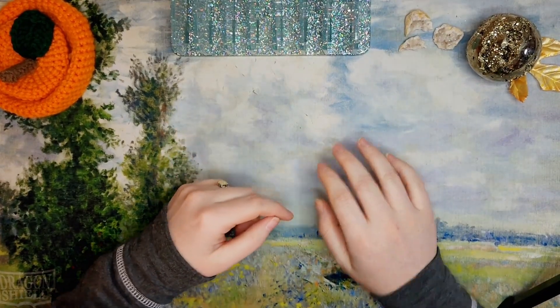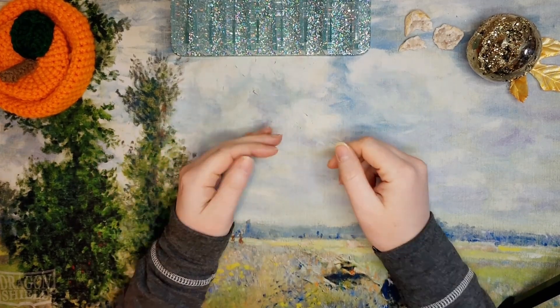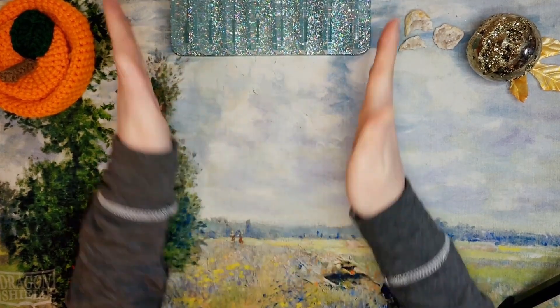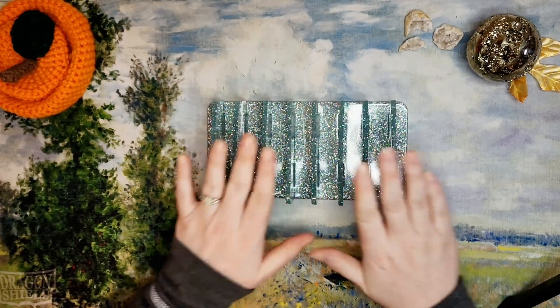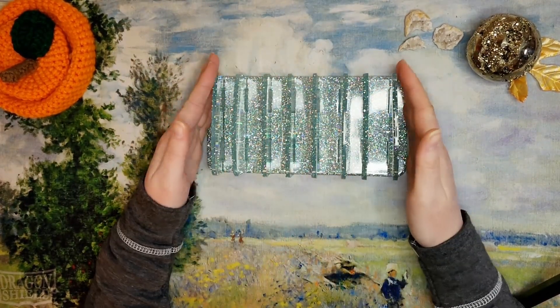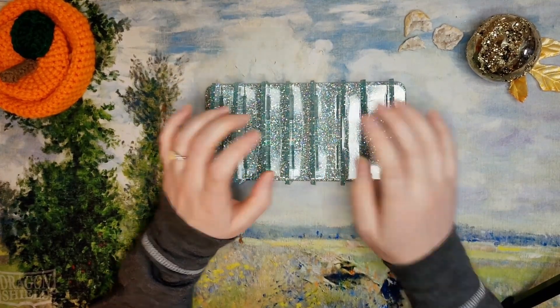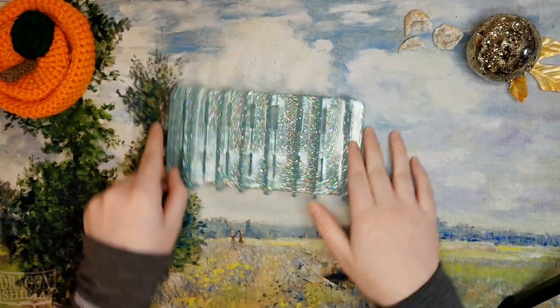So in a previous video — not the last one but the one before that — I had told everyone to pick which color they would have wanted and to comment in the comment section which color that would be, and that would be how they entered to win one of these little cash trays by Budget with Bri.